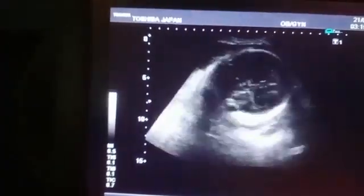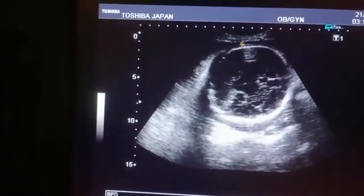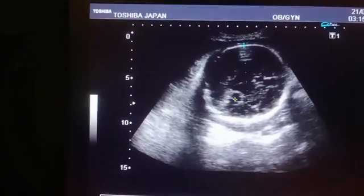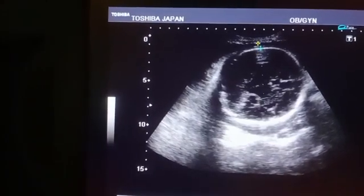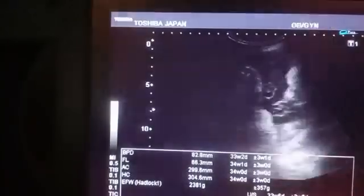This is a 35-week pregnancy and she is having a male baby. I am going to focus on the brain for BPD and the head circumference. You can see the BPD and the head circumference here.